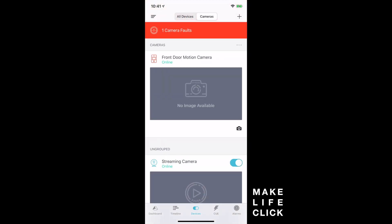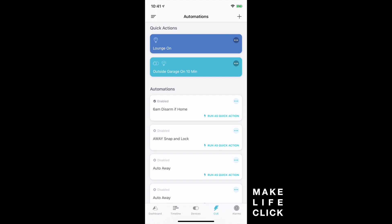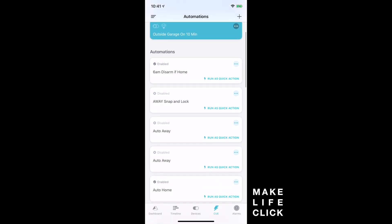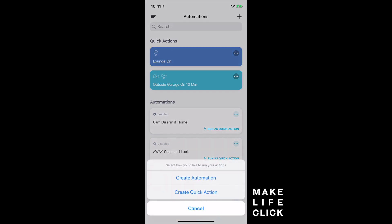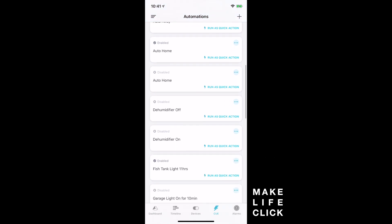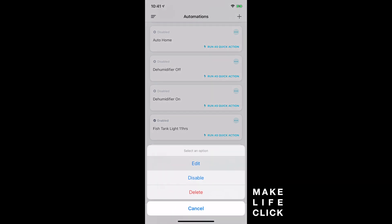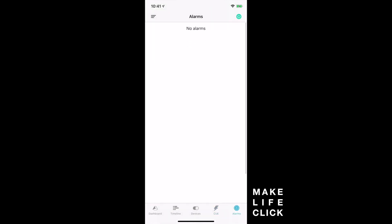Going back to devices, you can switch to cameras specifically at the top. Down at the bottom, clicking on Q Automations — a really smart addition here is 'run as quick action,' which is so easily available. You can look at an automation and just run it as a quick action. The automation editing view is quite similar — you can see when a trigger happens, run this action only if a condition is met. For example: no conditions, turn the fish tank light on, leave it on for eight hours.